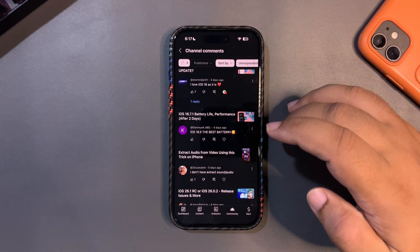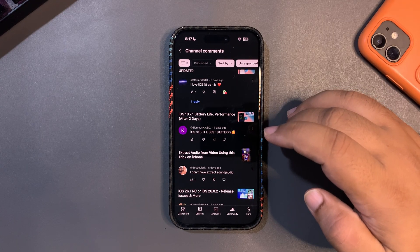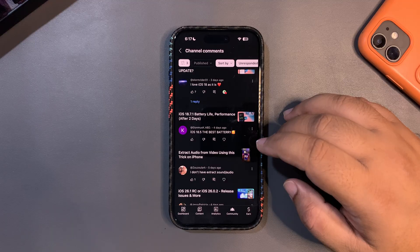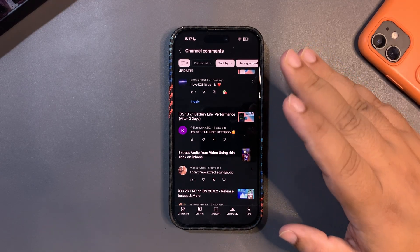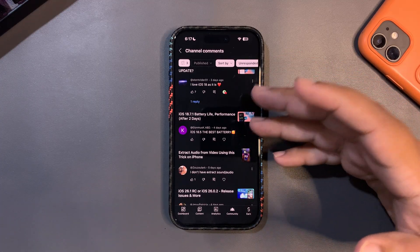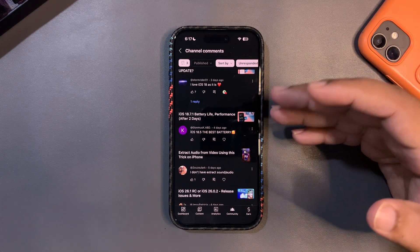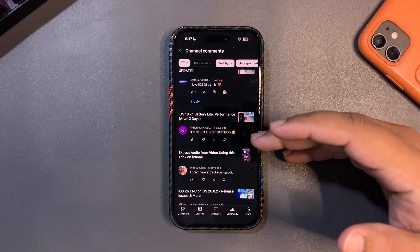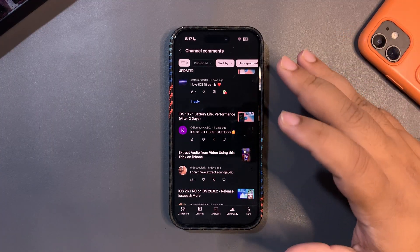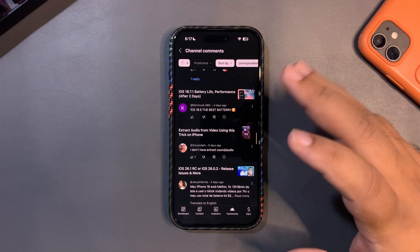There's a funny comment saying iOS 18.5 has the best battery life. If you remember, when 18.5 first came out it was actually one of the worst updates with so many issues. Maybe if you've been on it for months it's gotten stable, but it was a really bad update when it launched.